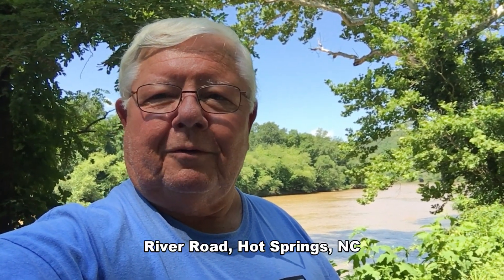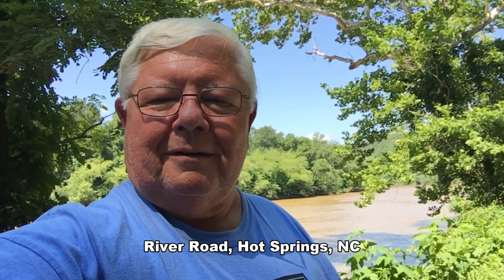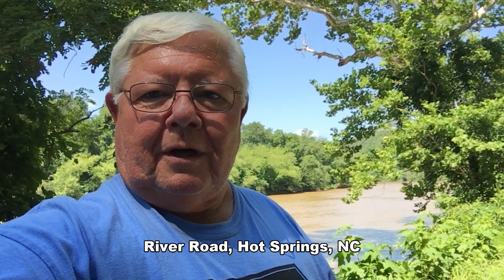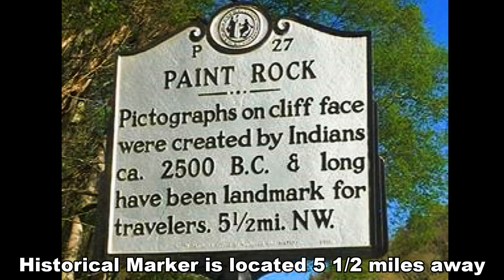On a new adventure today. We left Pigeon Forge, Tennessee this morning and we're down on the French Broad River near Hot Springs, North Carolina. We're trying to get our way down to Paint Rock, a famous landmark from the Native Americans and also a stop for a Civil War expedition on the way to Asheville.